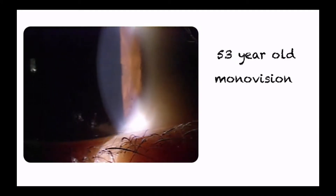This is a case of a 53-year-old female who was wearing monovision correction with her right eye set for distance and her left eye set for near correction. She reported that her up-close vision was getting blurry. When her best corrected visual acuity was measured, it was 20/30 with the left eye.